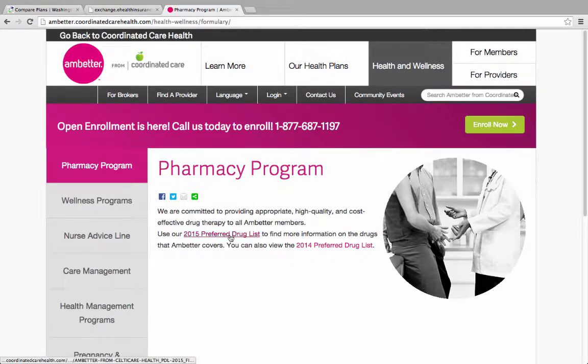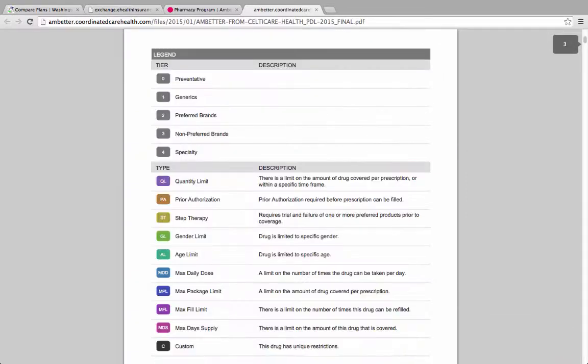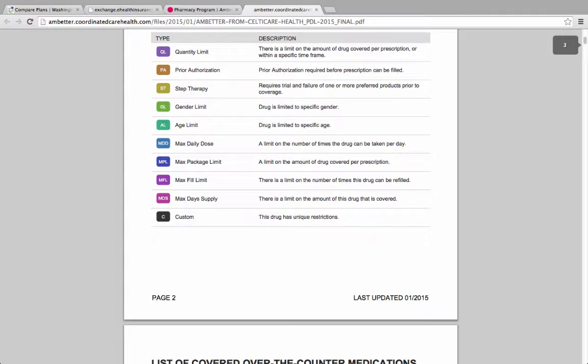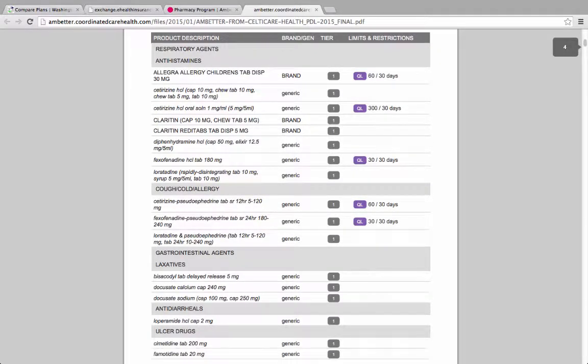On the website, there is a downloadable file for the drug formulary or list of covered medicines for 2015. The file lists the medicine names, whether it is a generic or brand name medicine, and what tier or level of out-of-pocket cost for the consumer.